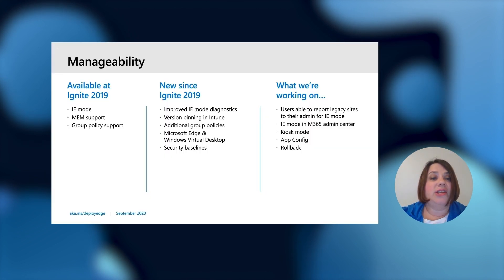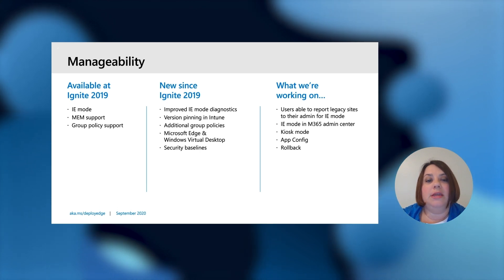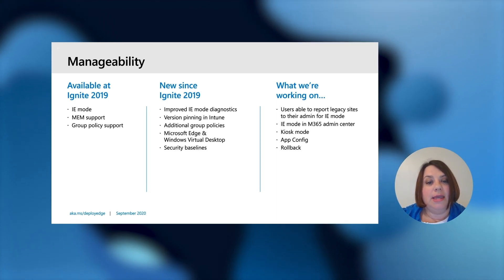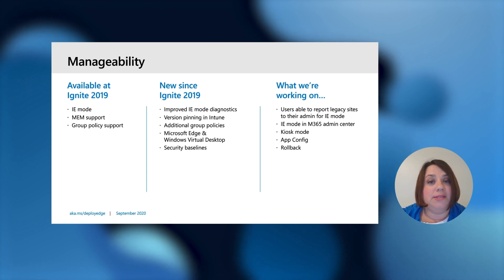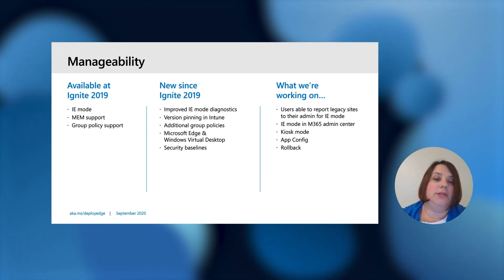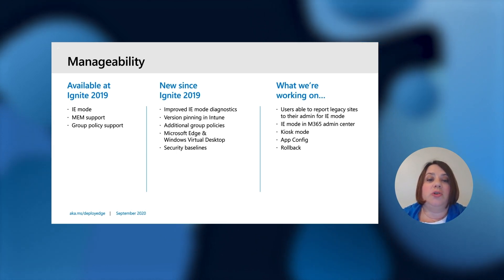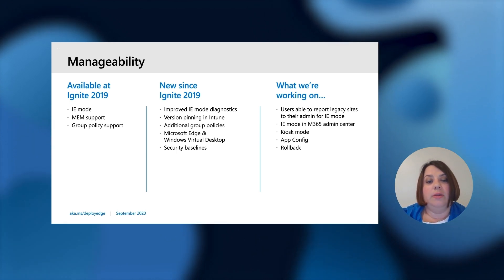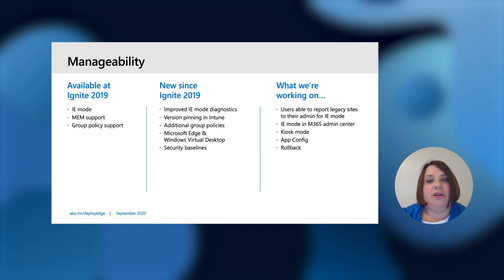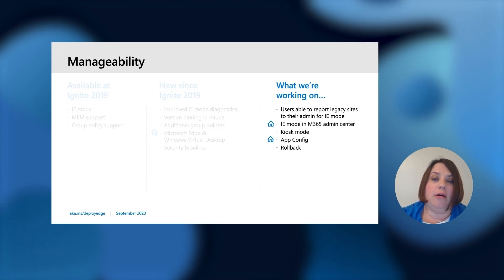Let's move on to manageability. Last year we spoke about IE mode as well as MEM support and group policy. We've done quite a bit of work since then: improved IE mode diagnostics based upon customer feedback, version pinning and Intune, additional group policies with the release of Windows Virtual Desktop. Edge is supported on WVD and we released our security baselines. Features with the home icons contribute to remote work, and we'll focus on what we're working on next.